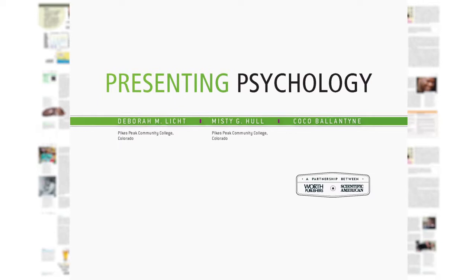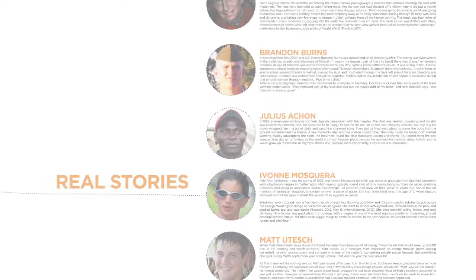One is our focus on real stories that are woven artfully throughout each chapter. I partnered with Deb and Misty to find stories of real individuals that would illustrate and illuminate psychological concepts. This helps readers connect with complex content.